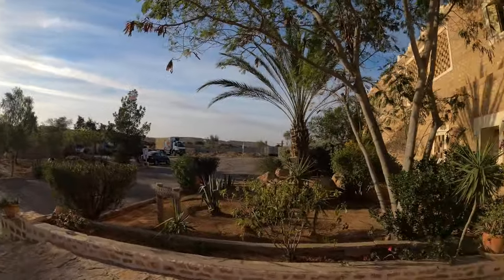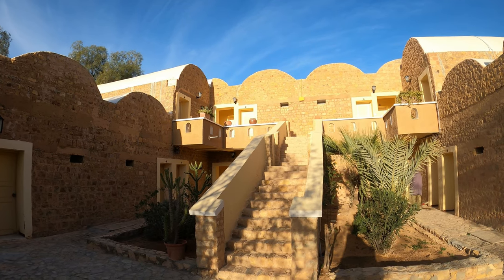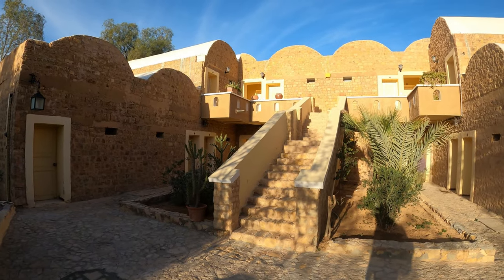There's the car park over there, and as we swing around, there's the entrance. Here's my home for the night — this is the morning though, and we've got the sunshine on it. I really like this traditional design with the vaulted roofs that keeps it all cool in the summer.